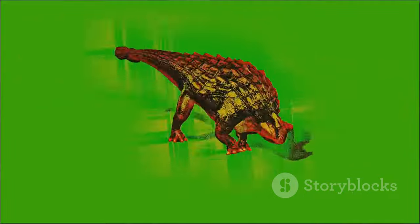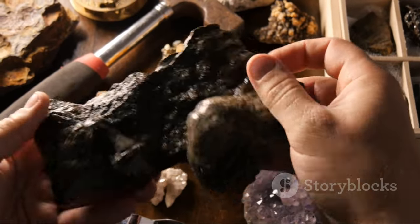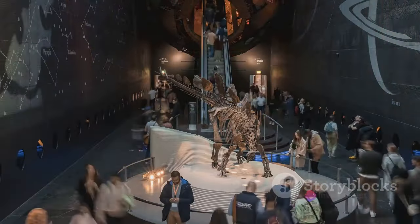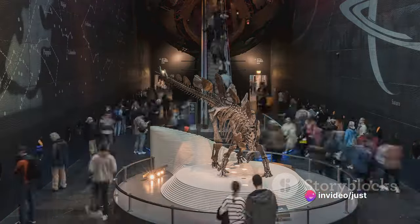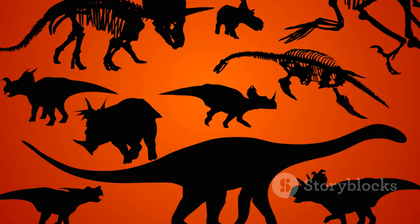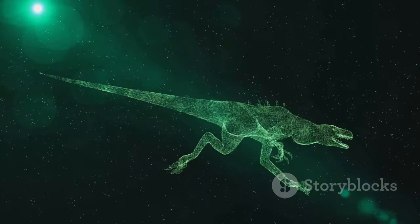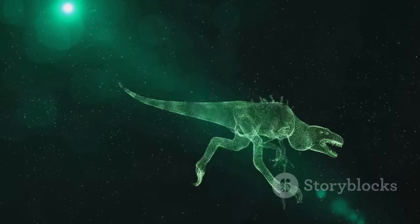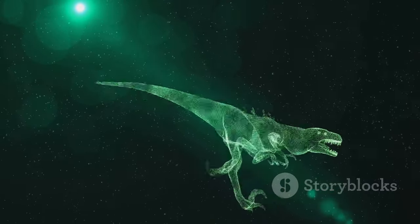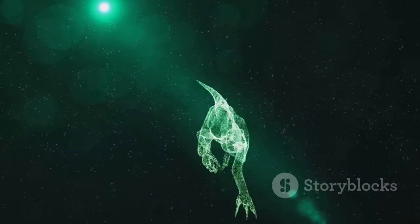Now, about those plates — they've sparked much debate among paleontologists. Some believe they were used as a defense mechanism, while others suggest they may have played a role in temperature regulation. The truth is, we may never know for certain. What we do know is that these plates added to the unmistakable silhouette of the Stegosaurus, making it one of the most recognizable dinosaurs to have roamed the Earth. The Stegosaurus — a dinosaur that combined unique anatomy with an impressive defensive strategy.